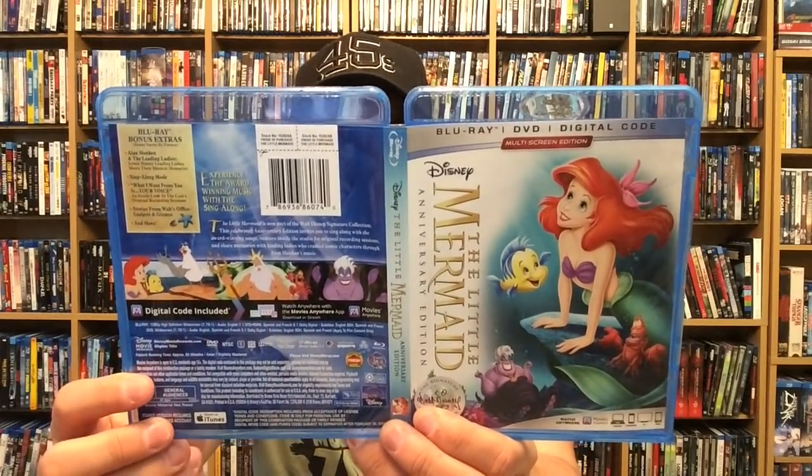Here's the front, back, and spine for The Little Mermaid Blu-ray, part of the Walt Disney Signature Collection — and this is out now.